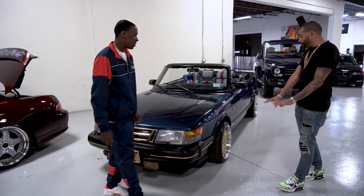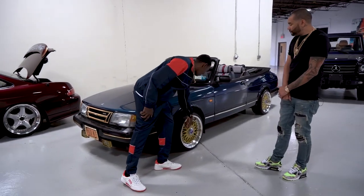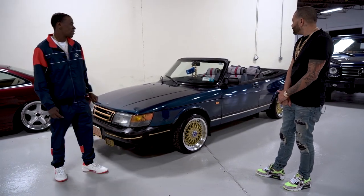Now, does this have the BBs on it as well? Yeah, this has the BBs on it. I customized it — I put the Saab logo on there, and I had the rivets glued to match the paint.